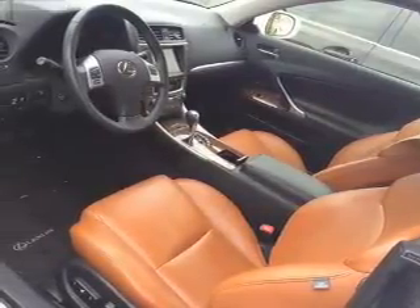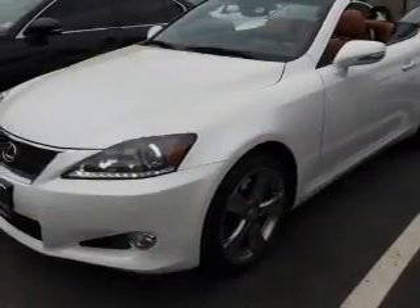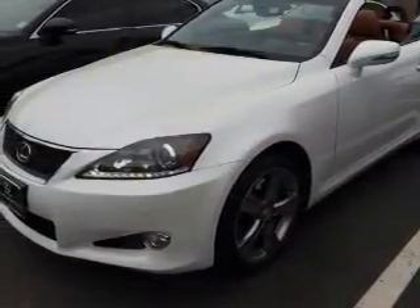Inside you'll find leather seats, heated seats, Bluetooth connectivity, Sirius XM satellite radio and auxiliary input, push button start, and automatic climate control. Front airbags, side airbags, and side impact door beams.